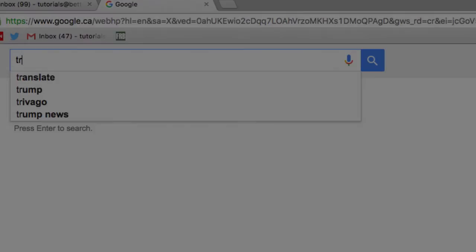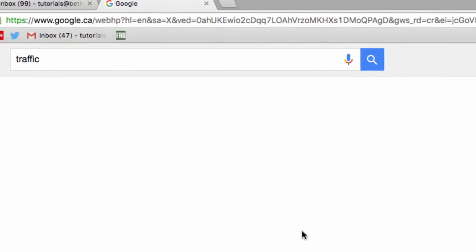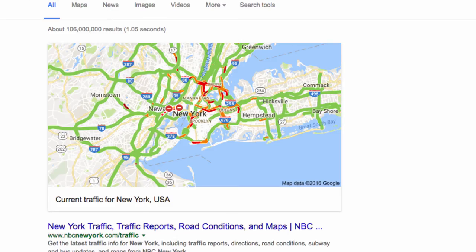If you want to get home after the movie, it can be helpful to avoid high traffic areas. Just Google traffic, and Google will return a traffic map of your local area, with clear areas marked in green, congested areas in orange, and extremely slow areas marked in red.